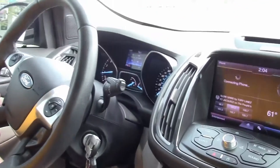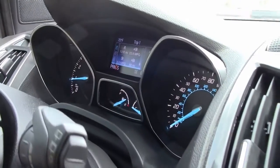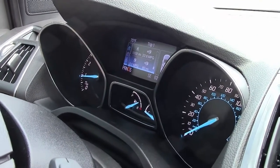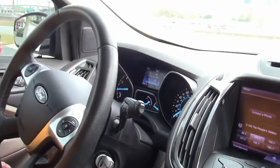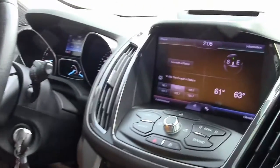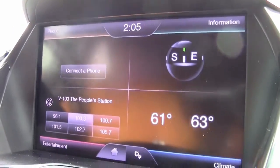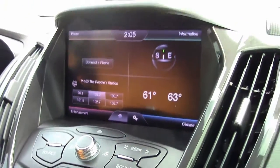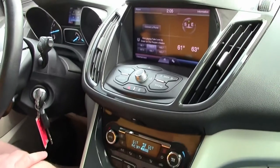It's got a 1.6 turbo engine. As you can see, it's very detailed — it's got a little over 28,000 miles on it. It has a lot of the bells and whistles, being an SEL: automatic transmission, cruise control, power mirrors and windows, and climate control.